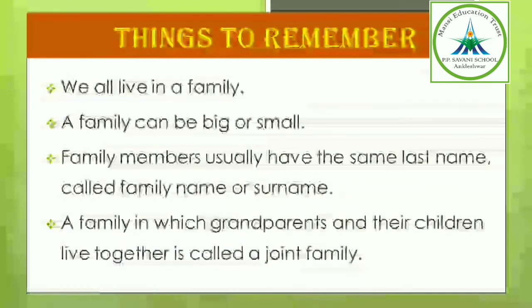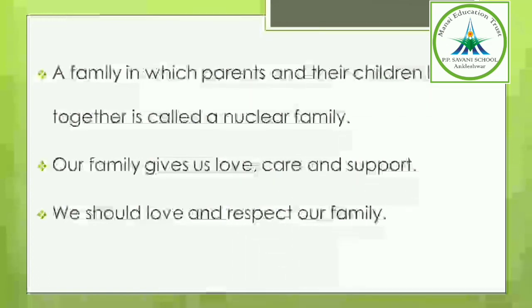As we have learned about the family, few things are there to remember. We all live in our family. Our family can be big or small. Family members usually have the same last name called family name or surname. A family in which grandparents and their children live together is called a joint family. A family in which parents and their children live together is called a nuclear family. Our family gives us love, care and support.